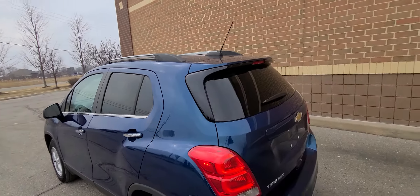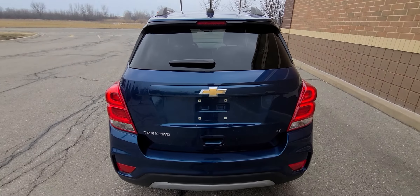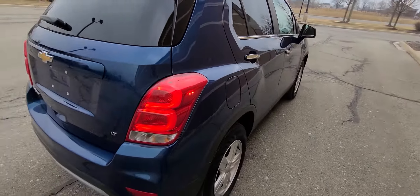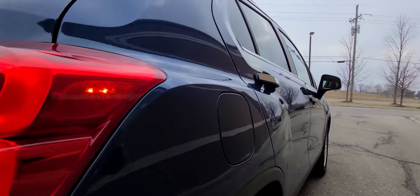Left side spotless, free from any type of paint imperfections. Nothing on the deck lid, nothing on the rear bumper. This isn't all-wheel drive, by the way. Spotless right-hand side.